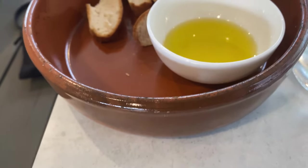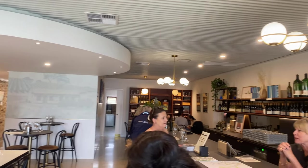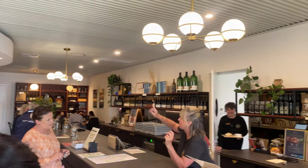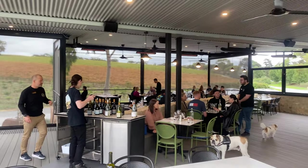Mark provided our taste testing today and gave excellent knowledge on the history of the wine. For both of us today the Moscato was the standout, and that's coming from someone who generally does not gravitate towards Moscatos. It had a nice balance of sweetness and acidity.